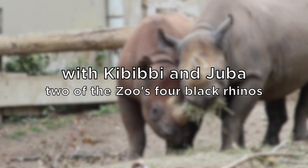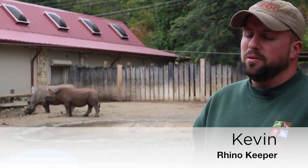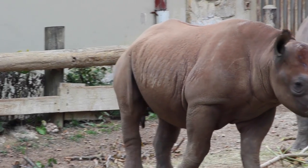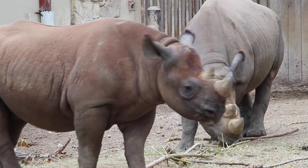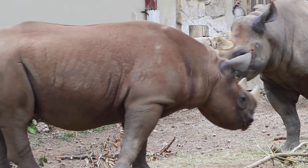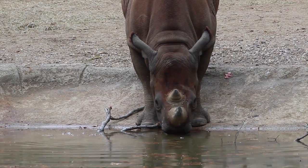Currently on exhibit, we have Khabibbe, an 11-year-old female, along with her two-year-old calf Juba. Juba is Swahili for 'brave one,' and he certainly fits that mold. He's a little bit of an independent soul comparatively to some of the other calves we've had born here. He is the first male calf ever born at the Metropark Zoo.